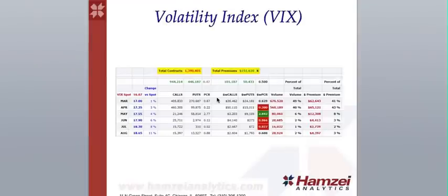For the volatility index, the dollar-weighted put-call ratio in the VIX: we saw a neutral reading on March with 41% of the total premiums paid. On April, a bearish reading with 43% of the total premiums paid. And then all of the other months with little total premiums paid.